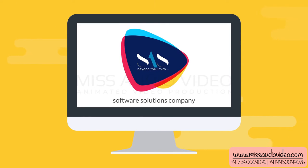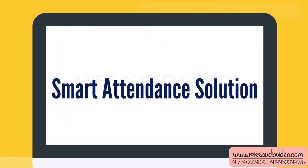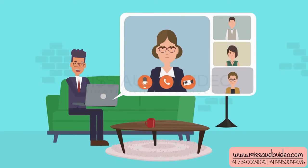SAS, a software solutions company, has the perfect solution. The smart attendance solution is a mobile and web-based app that makes signing in from your devices possible. It's a simple and fast process.